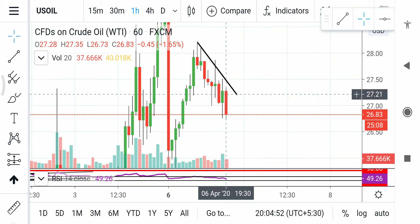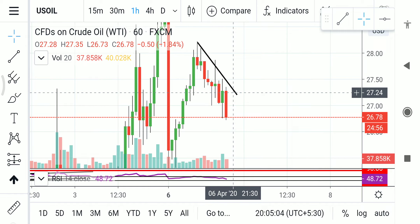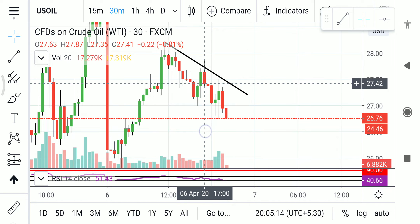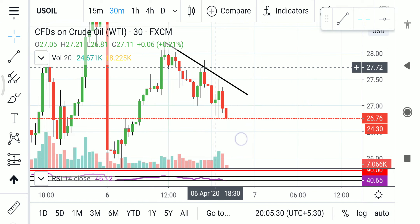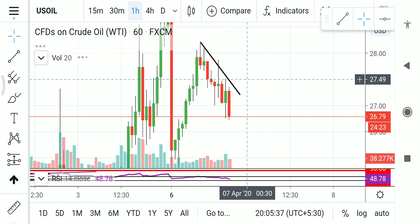Somewhere around the 18:30 candle it broke the previous side but failed to close above it. This clearly indicates that even if the market is going up, sellers are not going to leave it — they are putting pressure and they want crude to go down. In the 30-minute timeframe you can see a green candle formed and went above, but the next candle got rejected. Switching to higher timeframes clearly shows that higher levels are not sustained. You should still be selling.